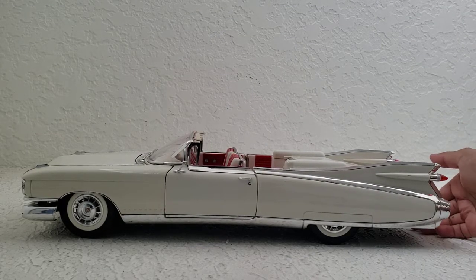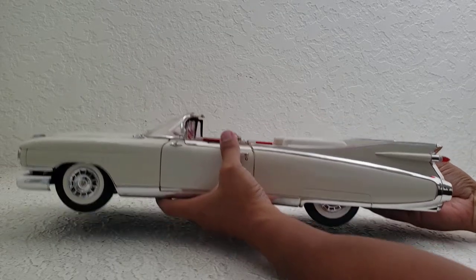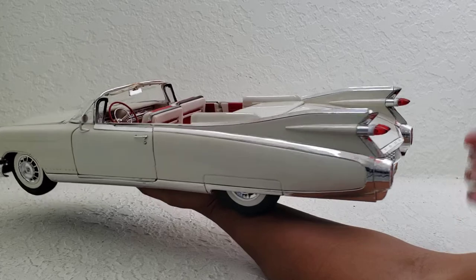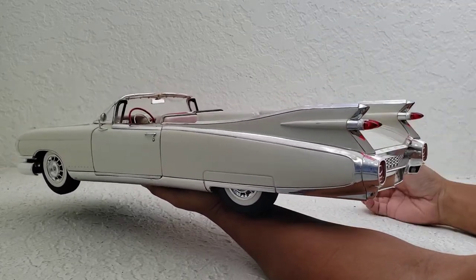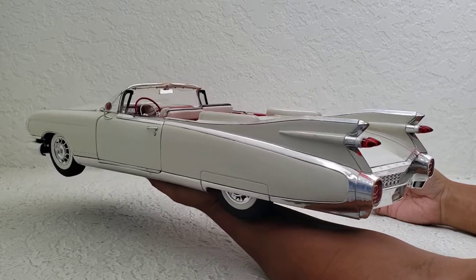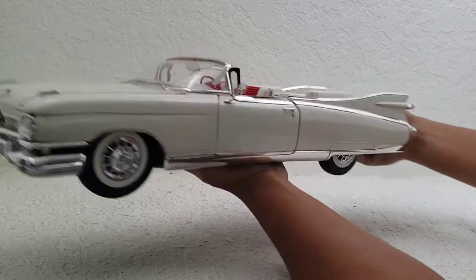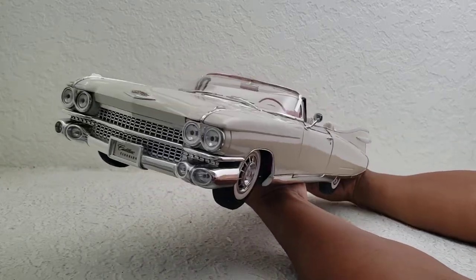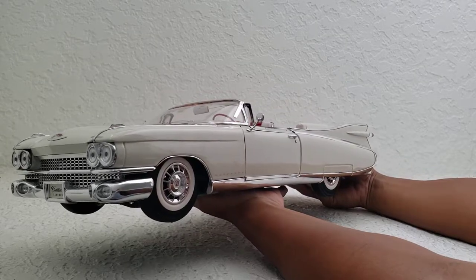The actual car is a product of the Rocket Age, so you can see all kinds of cues from that era. You've got these giant tail fins that look like they belong on a rocket ship. You've got these really cool bullet-shaped tail lights. I just love the abnormal size of this Cadillac — it is huge for a car.